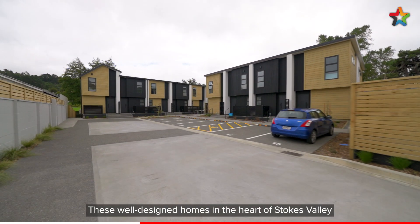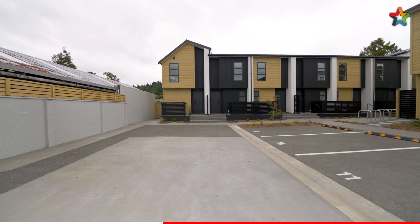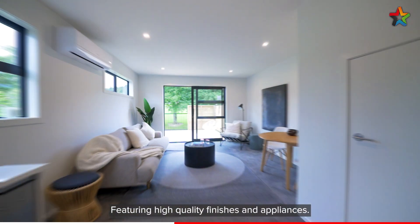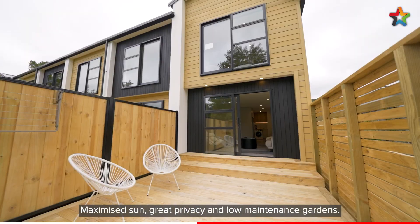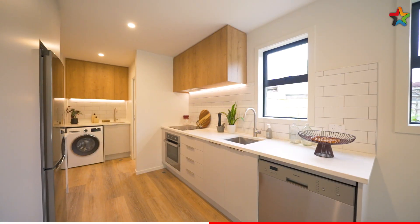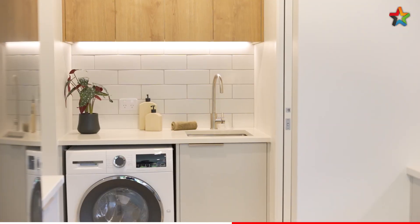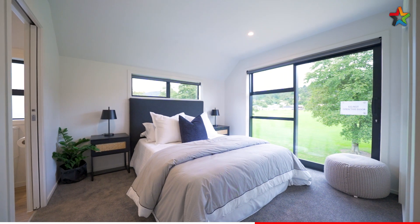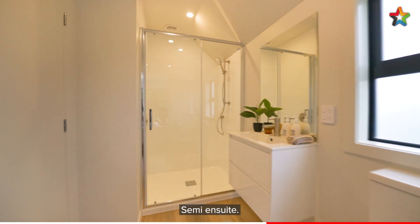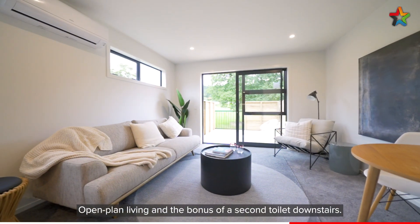These well-designed homes in the heart of Stokes Valley offer all the benefits of buying new without the long wait. Featuring high-quality finishes and appliances, maximised sun, great privacy and low-maintenance gardens. Two bedrooms, semi-ensuite, open-plan living, and the bonus of a second toilet downstairs.